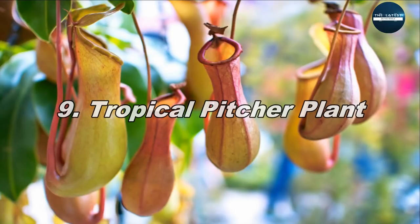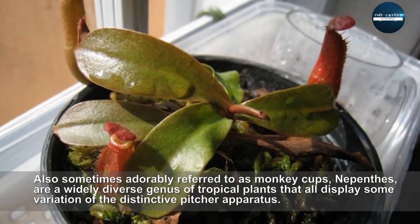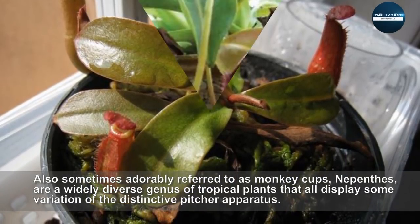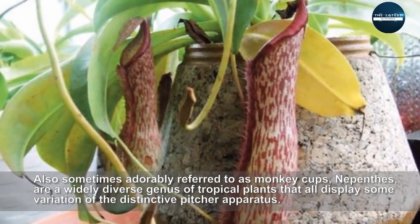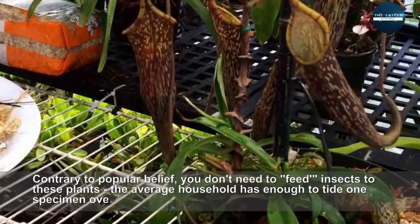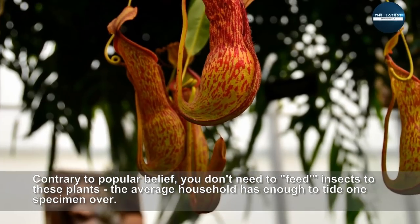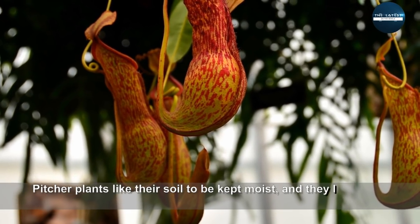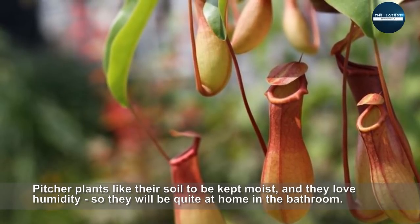Tropical Pitcher Plant. Also sometimes adorably referred to as monkey cups, Nepenthes are a widely diverse genus of tropical plants that all display some variation of the distinctive pitcher apparatus. Contrary to popular belief, you don't need to feed insects to these plants — the average household has enough to tide one specimen over. Pitcher plants like their soil to be kept moist, and they love humidity, so they will be quite at home in the bathroom.